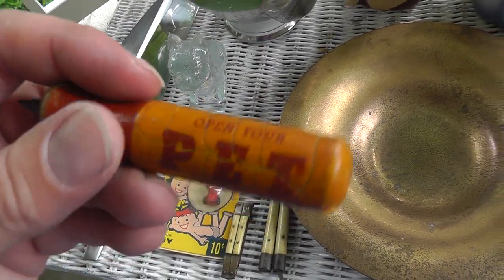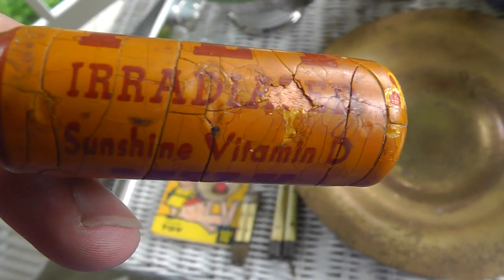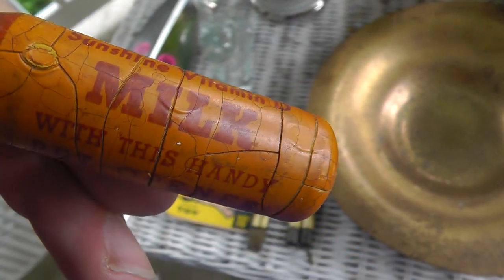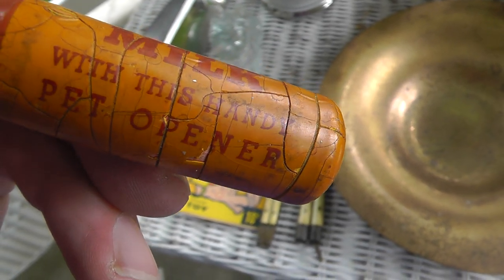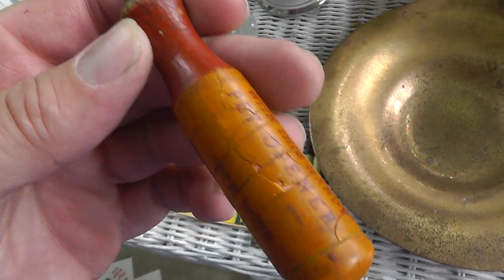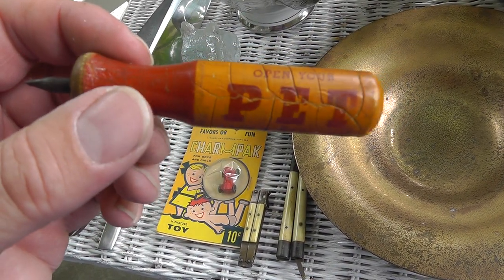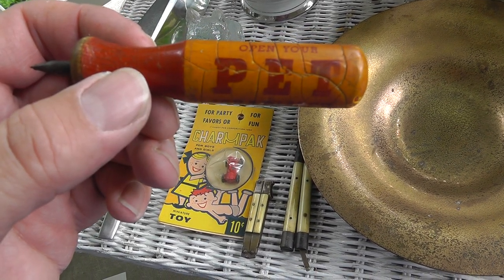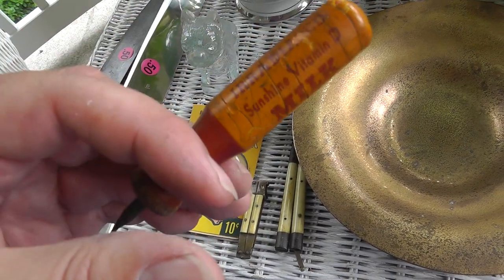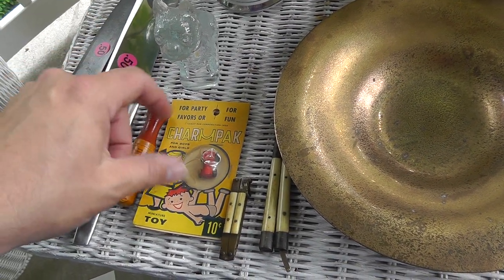Take a look at this. "Open your pet. Irradiated. Sunshine D. Milk. With this handy pet opener." Irradiated milk — yeah. Around the early 1900s? Neat little piece there. Just pop the lid off the milk bottle.